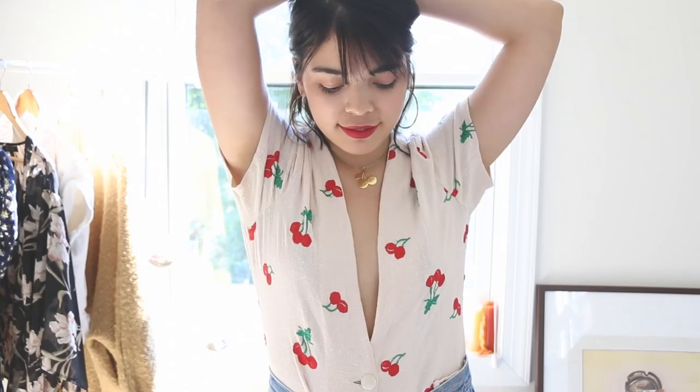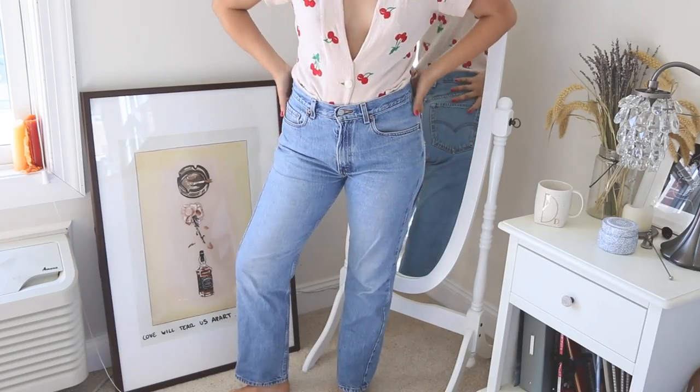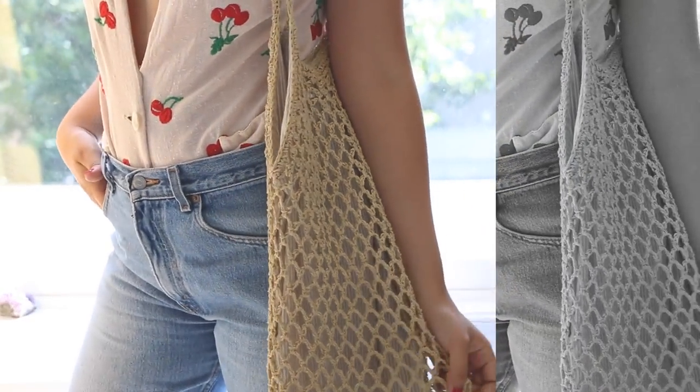Cherries — that's basically all I have to say, but really it's an obsession of mine. I thrifted this piece in my last haul and it's been a favorite. I love the embroidery against this dusty pink short sleeve jacket, and I had no shame in styling it with my statement cherry pendant. For bottoms I kept it classic with high-waisted mom jeans, and this straw bag did just the trick to finish it off.